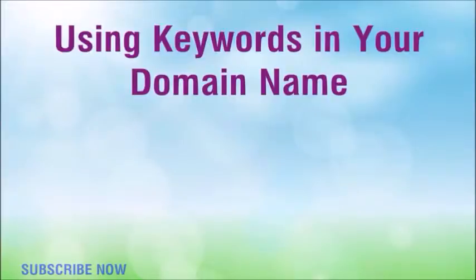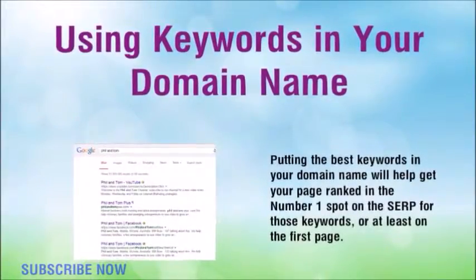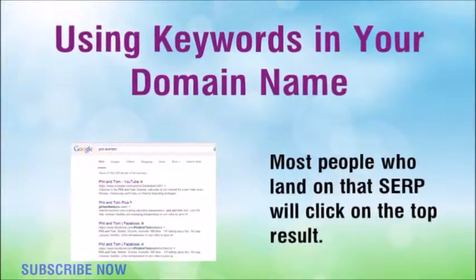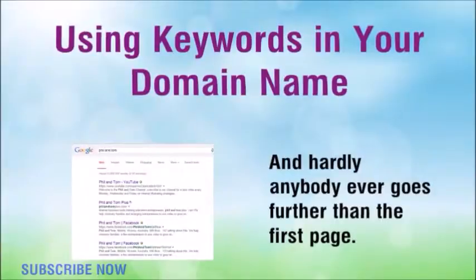Using keywords in your domain name — putting the best keywords in your domain name will help get your page ranked in the number one spot on the SERP for those keywords, or at least on the first page. Most people who land on that SERP will click on the top result, and hardly anybody ever goes further than the first page.